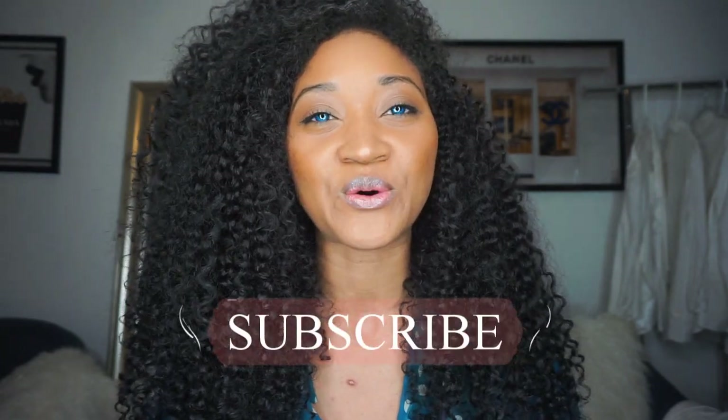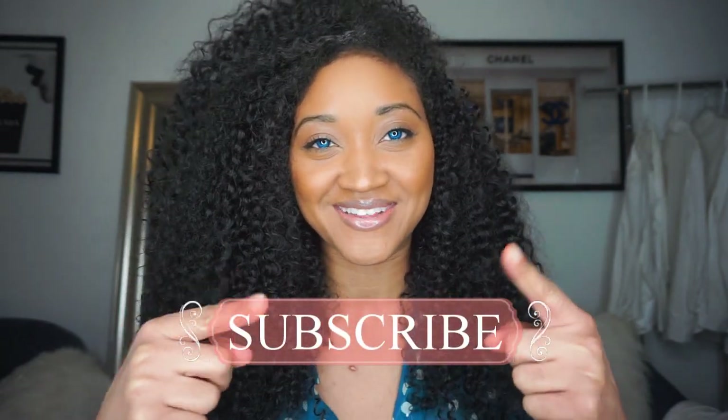Hey, it is Victoria. If you are new to my channel, welcome, and please go ahead and click on that subscribe button. In today's video I will be sharing with you all some yummy smoothie ideas, so stay tuned.